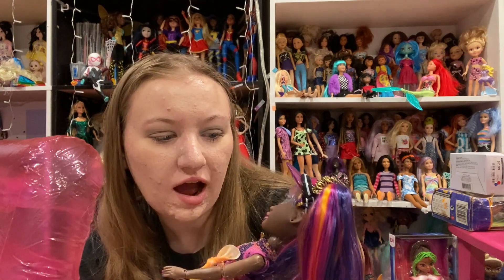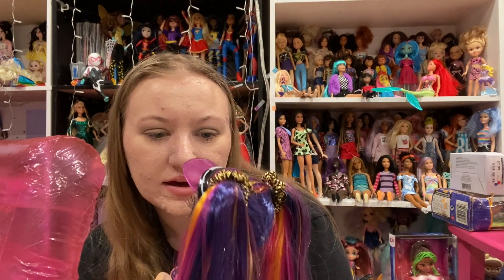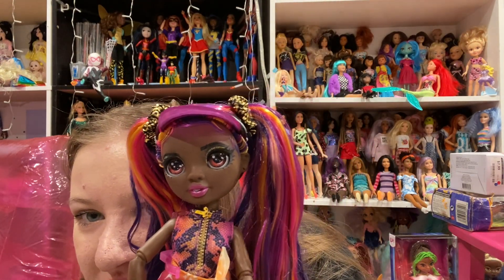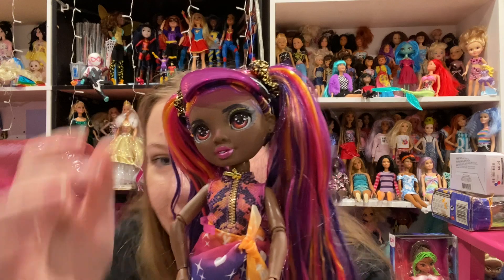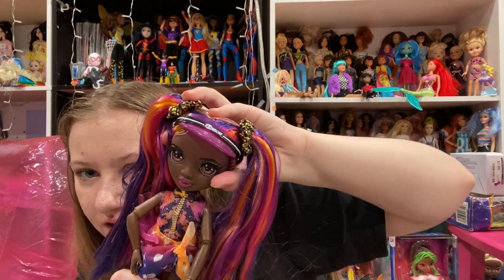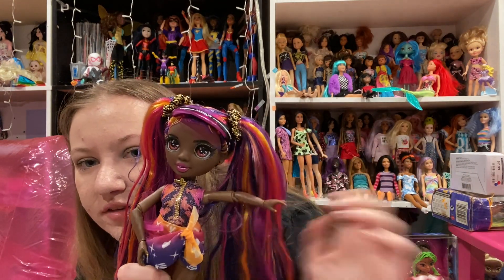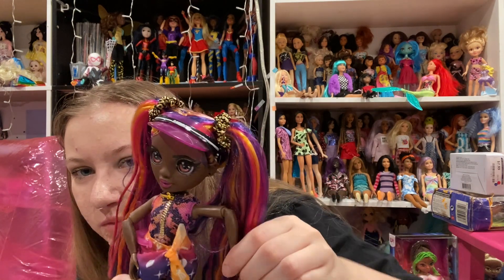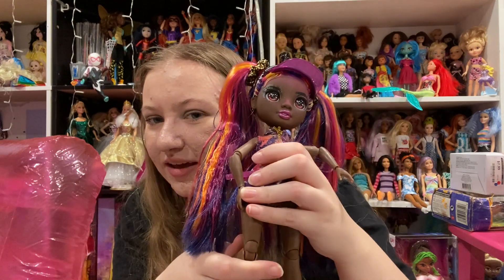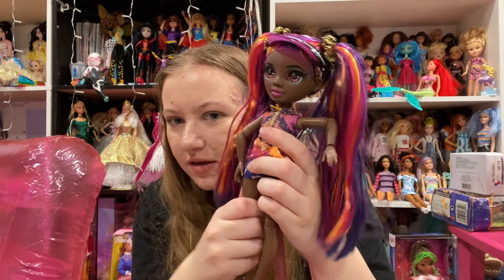She has reddish orange eyes — they're absolutely gorgeous — black and gold eyeshadow, and rooted eyelashes. She's beautiful, with some pretty vibrant pink lips. She does have head movement. No chest articulation. She has arm, elbow, and wrist on both sides, and then leg and knee. Obviously her legs are changeable, and also upper thigh.